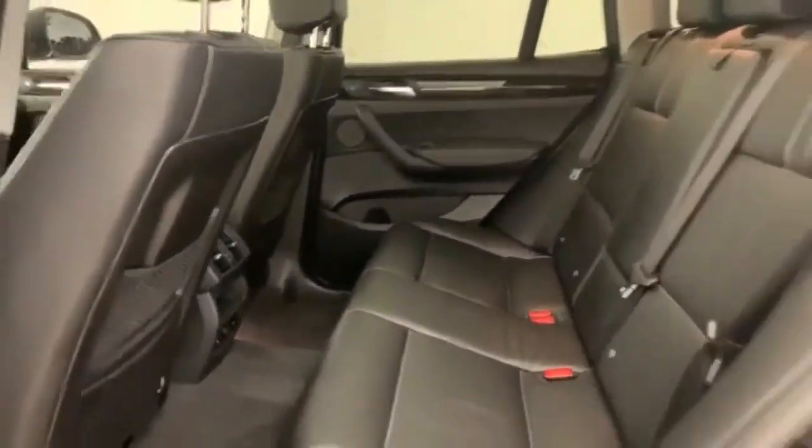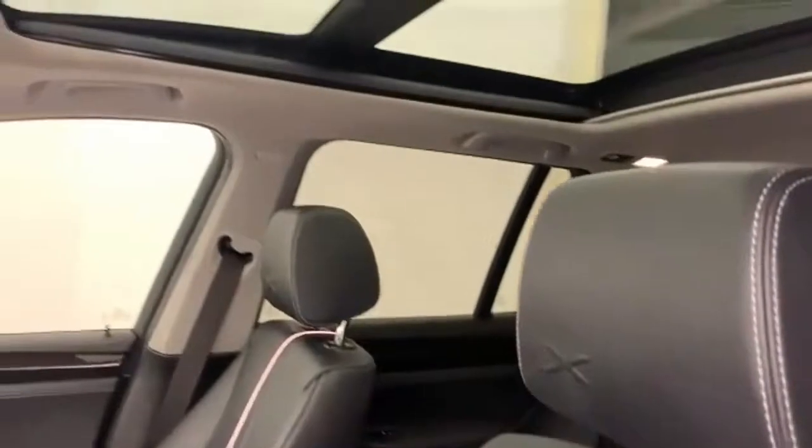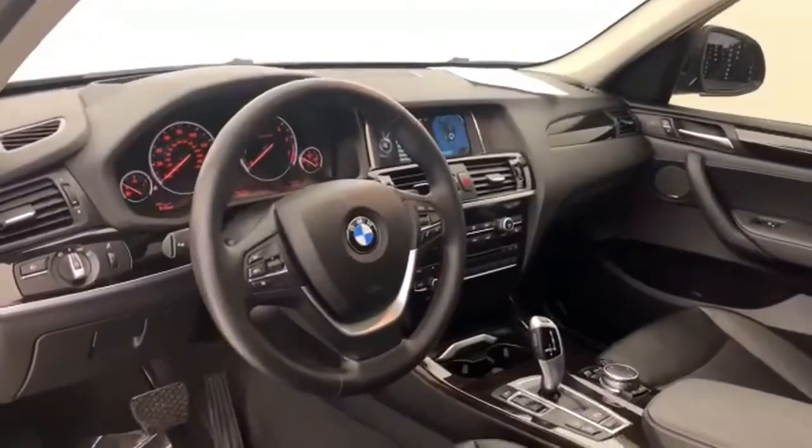Motor Trend reports with new found suppleness to its suspension setup, greater agility, stronger performance, reduced thirst and expanded roominess. The X3 feels much more like something conceived in Munich should. BMW, the ultimate driving machine.